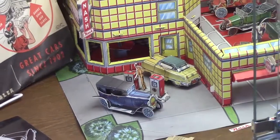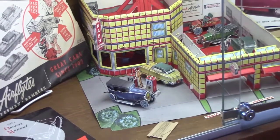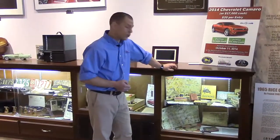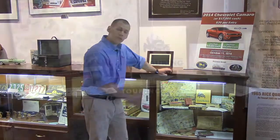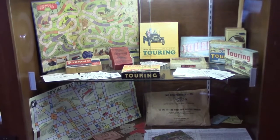This model here was actually sent out to Nash dealers in the 50s, and Mike and Matt, two of the library employees, put that together just last year. Not long ago, we ran an article in Antique Automobile on automotive board games, so we have some on display — Touring, which was very popular, and then a less popular Pontiac board game on the lower level.